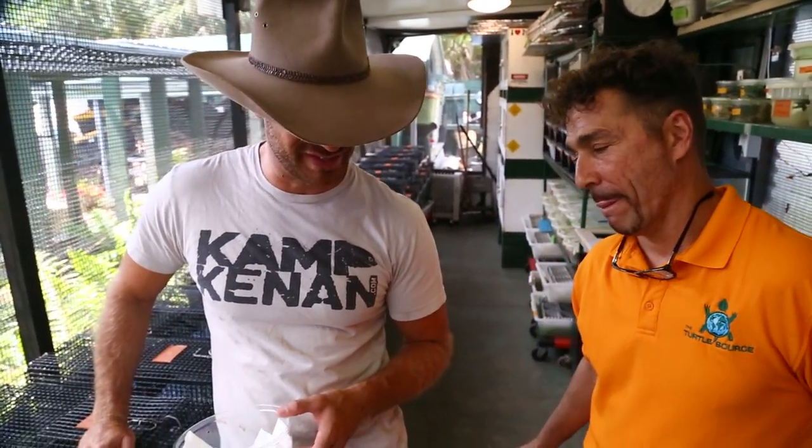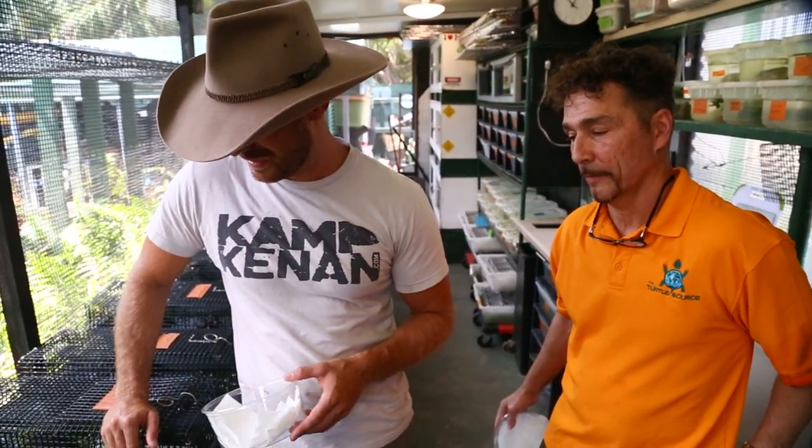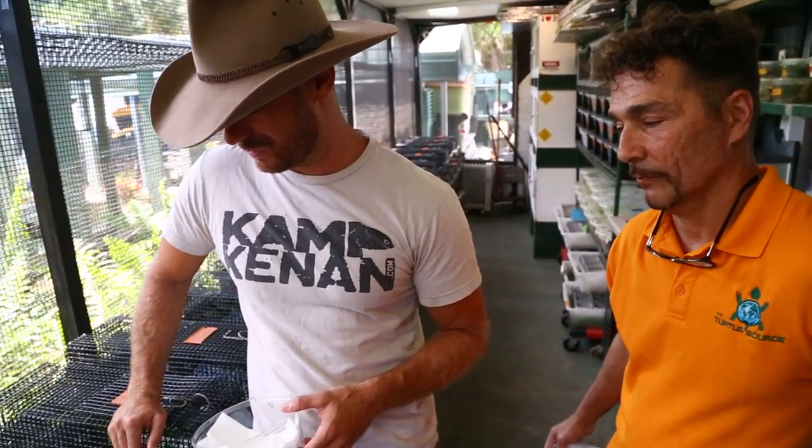I'm pretty excited because Mark and I are buddies and we're always hanging out. I noticed that he had some painted river terrapins, and you guys know that I have the Batagur baska. Well, these painted river terrapins are Batagur borneoensis — beautiful animals.